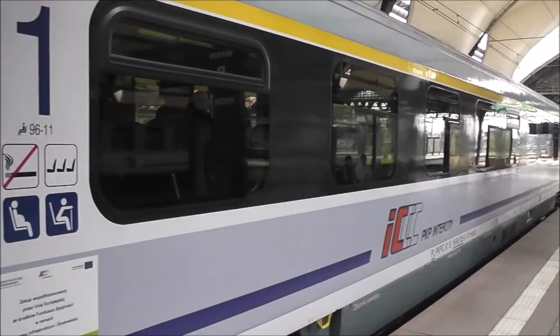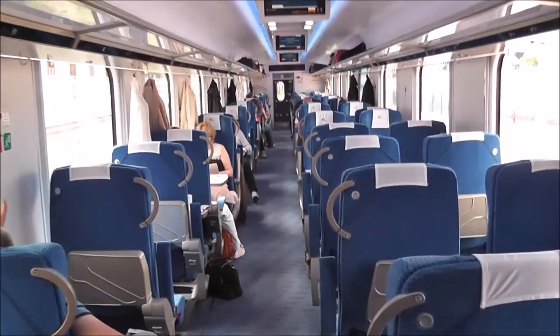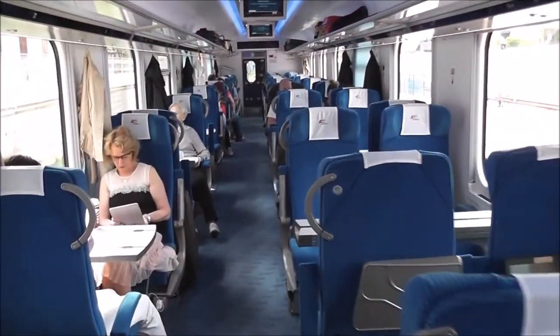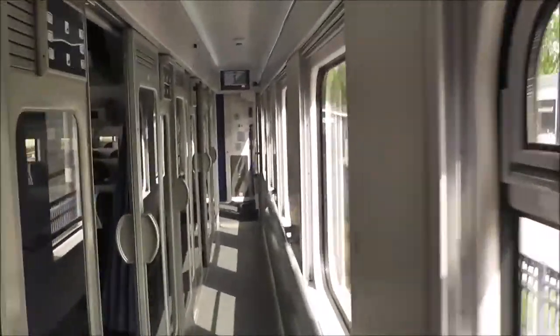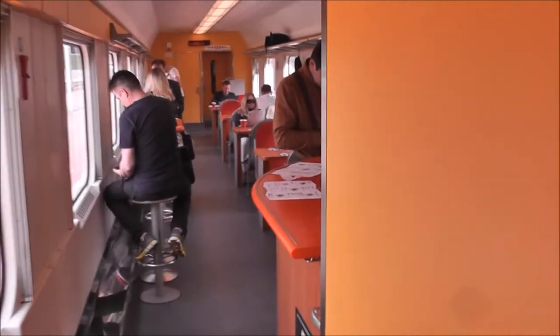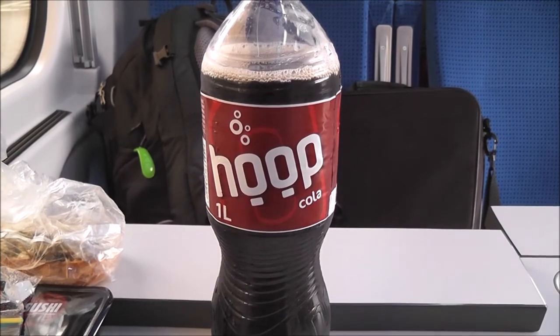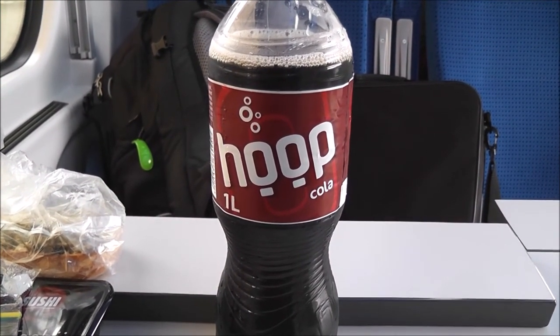This is the train from Wroclaw to Poznan on Polrail. First class cabin. These are the second class cabins. I have just tried Poop, which is the local version of Coca-Cola. We have it in Poland and it's very nice.